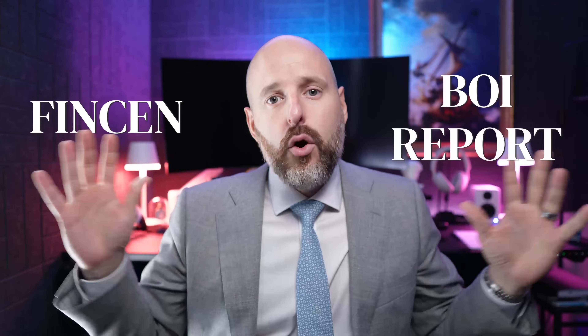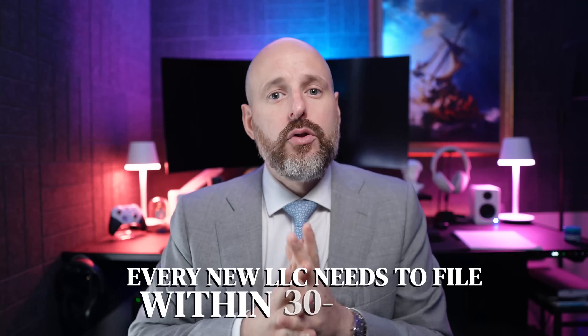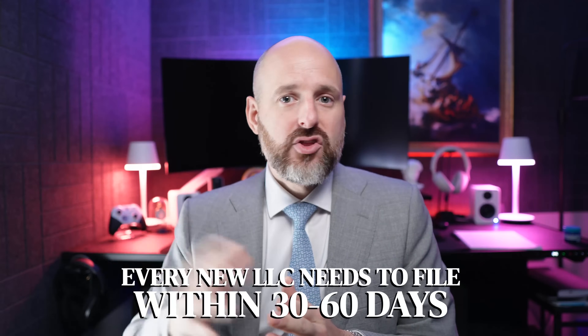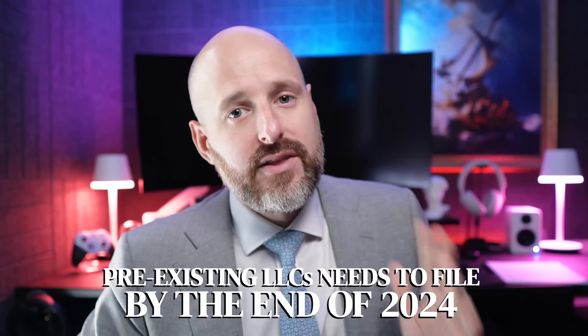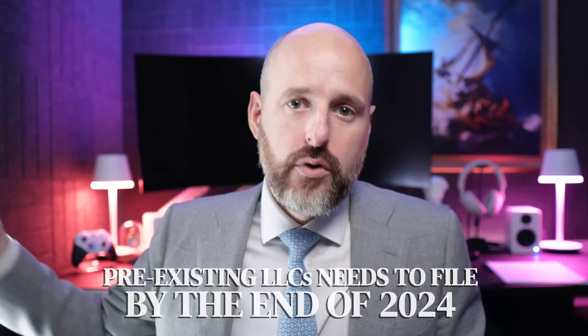The FinCEN BOI — Beneficial Ownership Information Report — needs to be filed by every new LLC within 30 or 60 days. They change the rules all the time, but basically after you open it, for old LLCs that were in existence before 2024, you have until the end of 2024 to file the form.